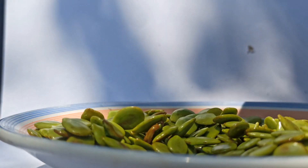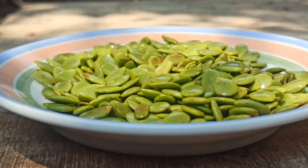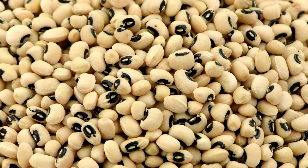Last but not least we have legumes — beans, lentils, and chickpeas — which are all excellent sources of soluble fiber and plant-based protein. Incorporate more legumes into your diet to help lower your cholesterol levels.